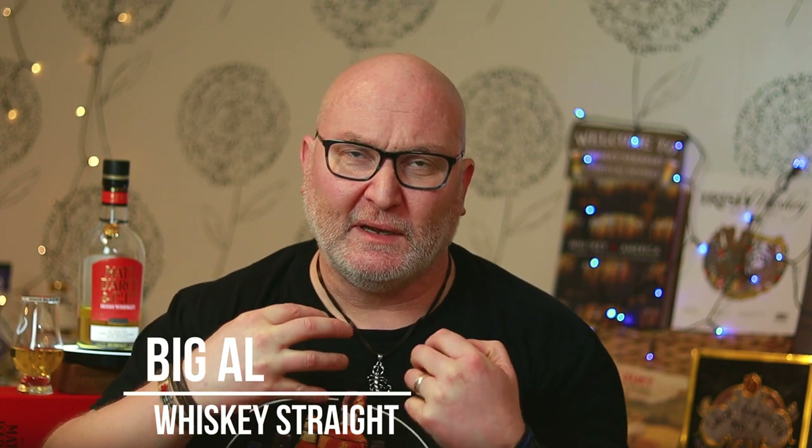I'm Big Al and welcome to Whisky Straight, where you can join me in my spiritual odyssey through the wonderful world of whisky. If you'd like to be part of that journey, please smash that like button down below, click subscribe, and don't forget to ring that bell notification — that means you won't miss out on any future content and we can continue to share our whisky journeys together.